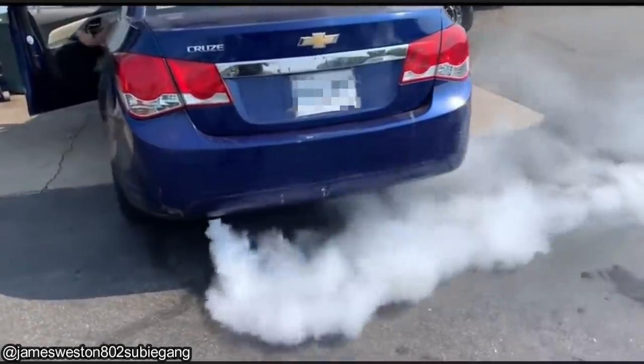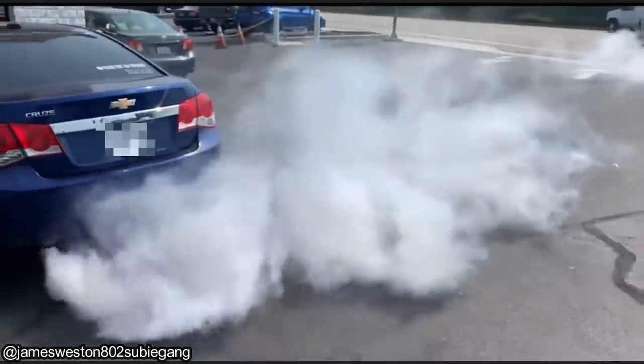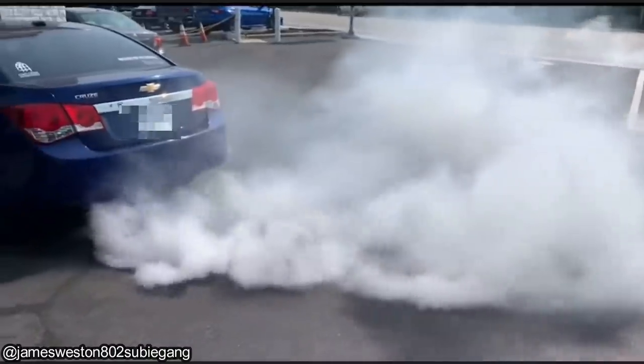This customer just changed the oil themselves and overfilled their engine by 8 quarts. This is after the mechanics drained the engine oil and filled it with the appropriate amount.